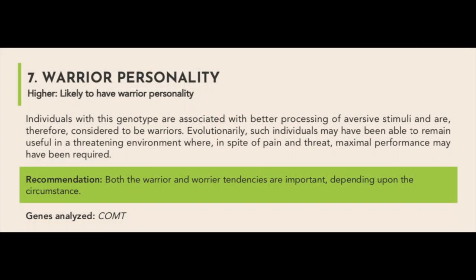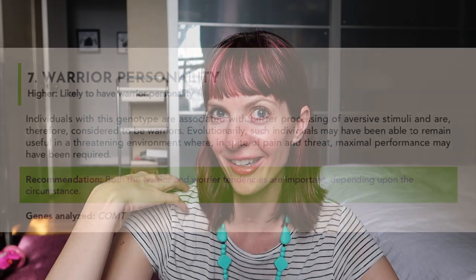Personality — this will be good. Empathy: high. Leadership potential: high. Openness: high. Extroversion: normal. Warrior personality: high. Individuals with this genotype are associated with better processing of aversive stimuli and are considered to be warriors.